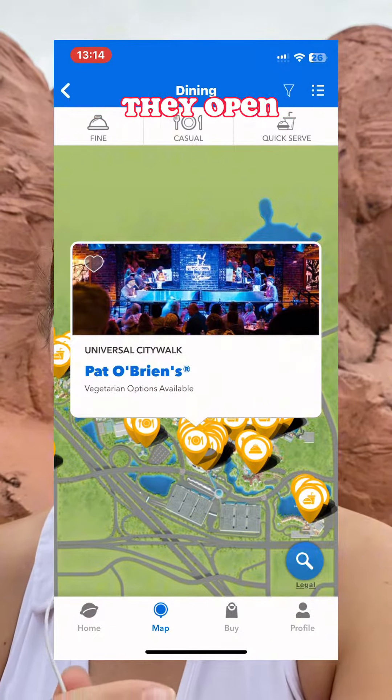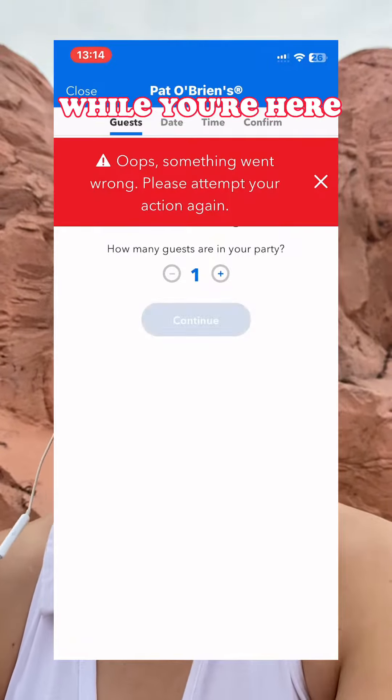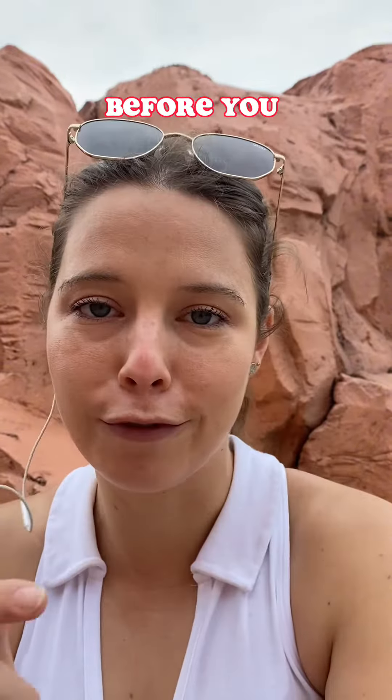Second thing, make sure you pre-book your dining reservations. I'm not entirely certain how long in advance they open, but having them all pre-booked before you're coming will mean one less thing for you to think about while you're here. If you are planning on getting dinner out every night, make sure you have those reservations booked before you get here.